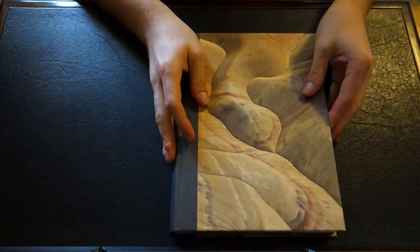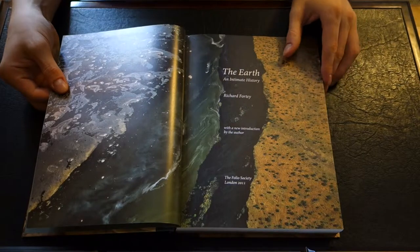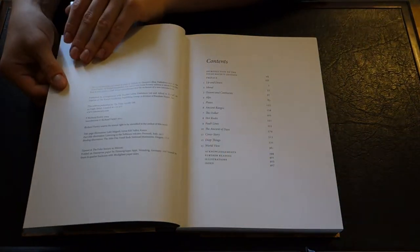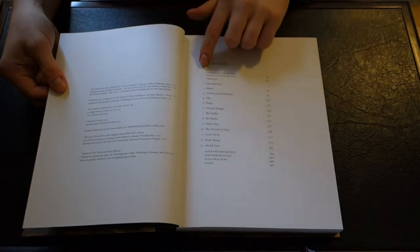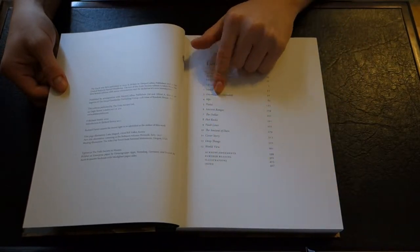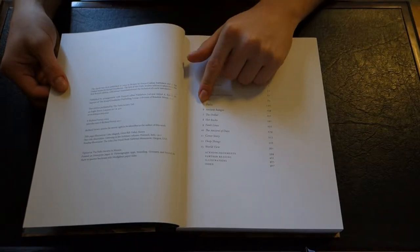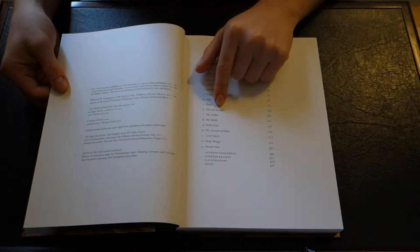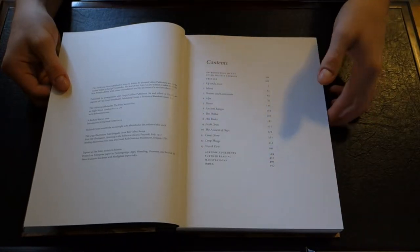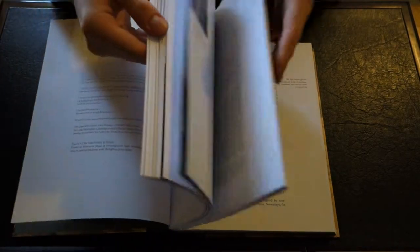There's going to be a lot of illustrations inside here, so let's take a look. Standard green end pages here, and beautiful artwork. And then you can see the different contents here: we have island, ocean and continents, Alps, plates, ancient ranges, the dollar, hot rocks, and so forth. Let's take a look at the inside.